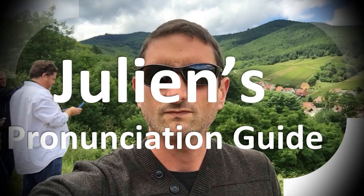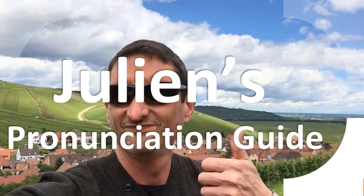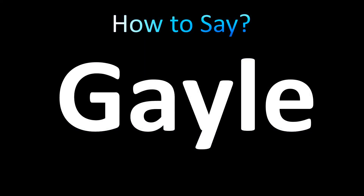You are looking at Julian's pronunciation guide, where we look at how to pronounce better some of the most mispronounced words in the world. Like this other curious word — but how do you say what you're looking for today? Name pronunciation. Let's break it down how it's pronounced in English.